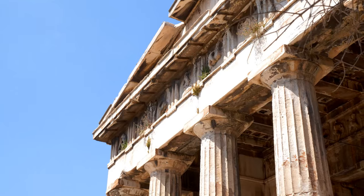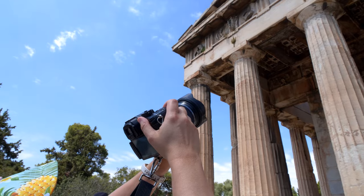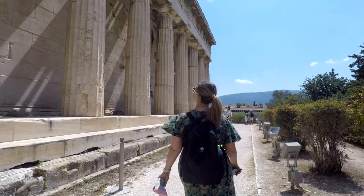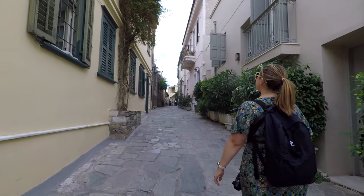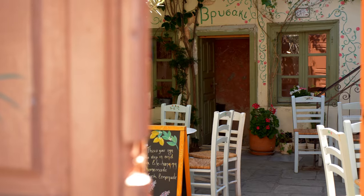You'll climb another smaller hill to the Temple of Hephaestus, one of the best preserved ancient temples in the world. As this was a half day tour, we spent the rest of our day walking down Plaka, one of the oldest streets in the world, stopping by cozy cafes and restaurants on the way.